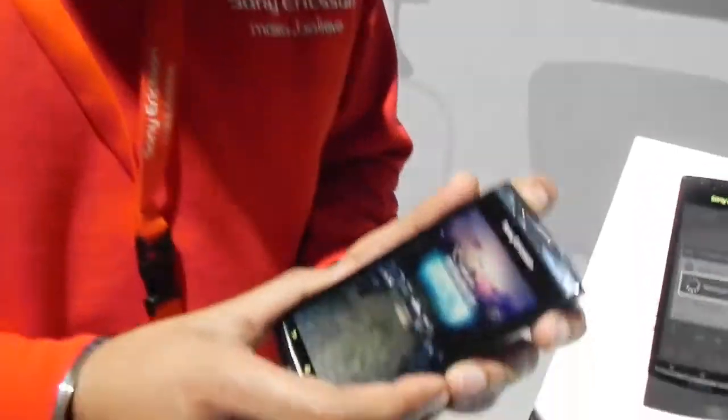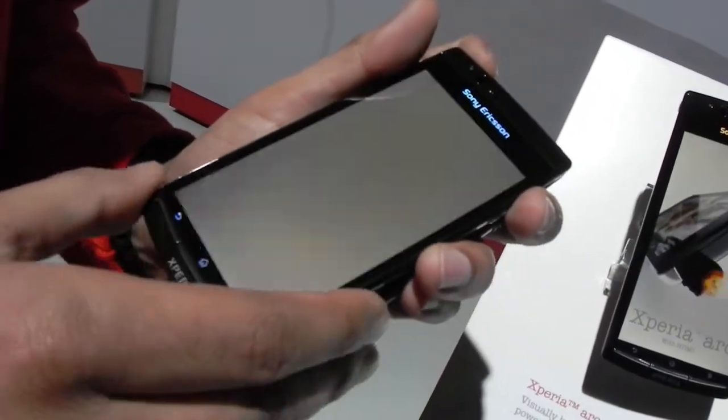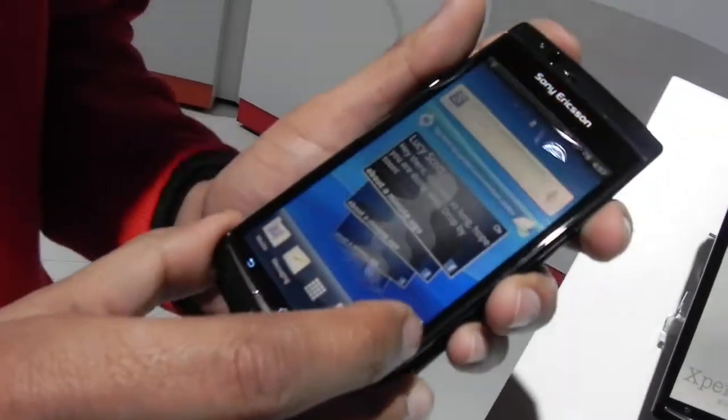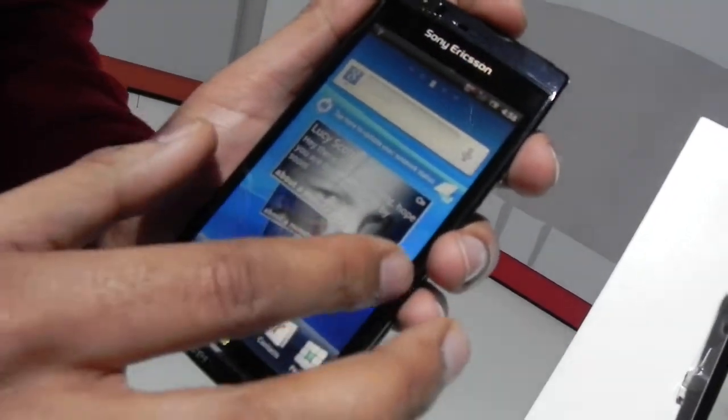Hi, I'm Sol from Sony Ericsson, and this is for GSM.com. Here we have the new Xperia Arc handset, which I will show you in a second. This is the Xperia Arc — our brand new flagship handset.